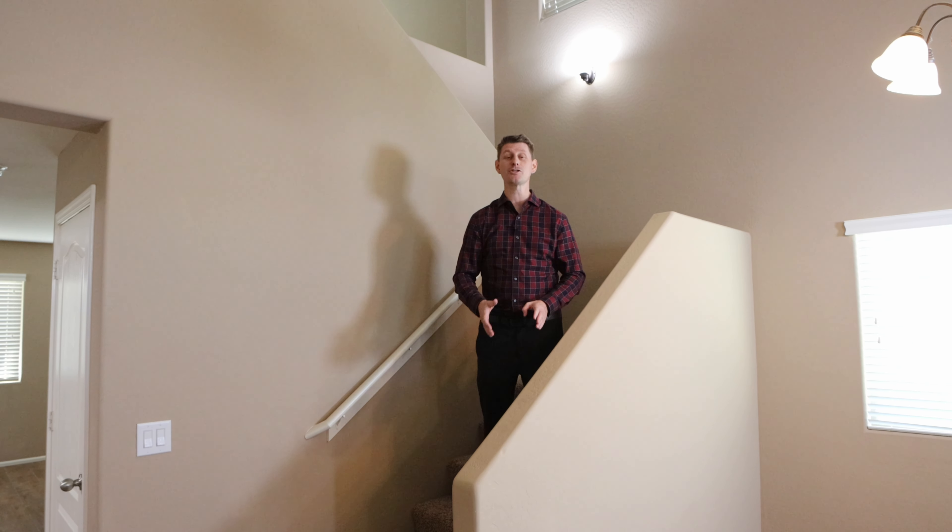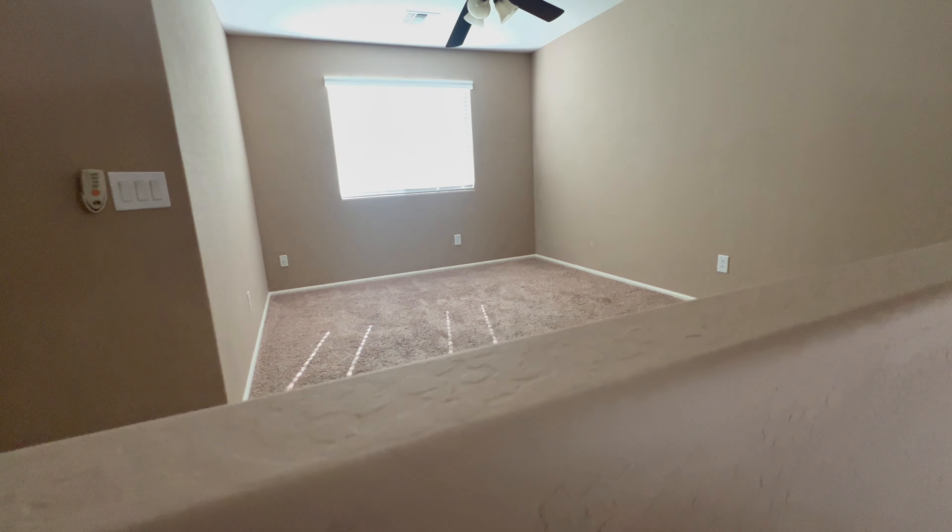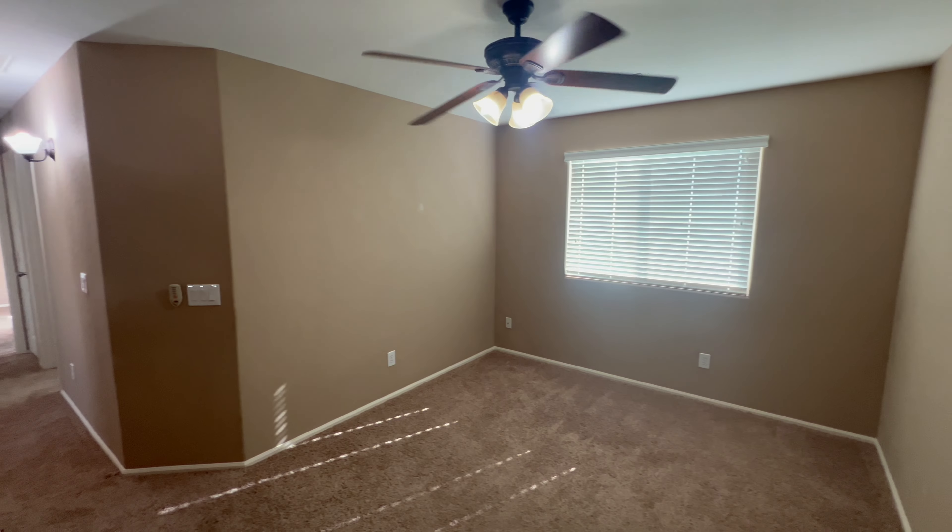Now let's head upstairs to show you the rest of the rooms, starting with the loft — that could be converted into another bedroom or a TV room.